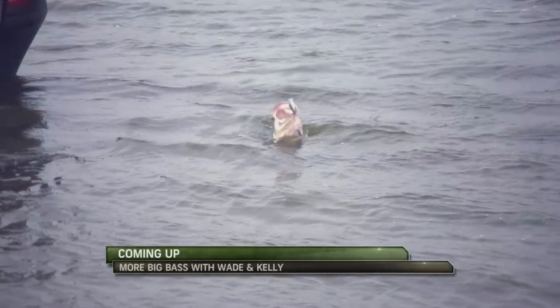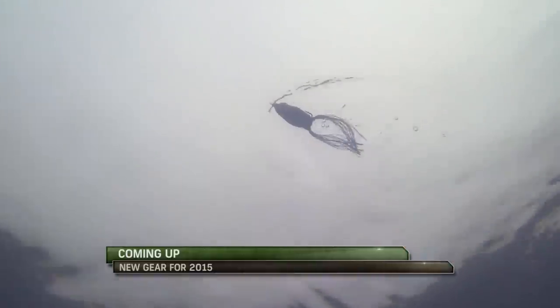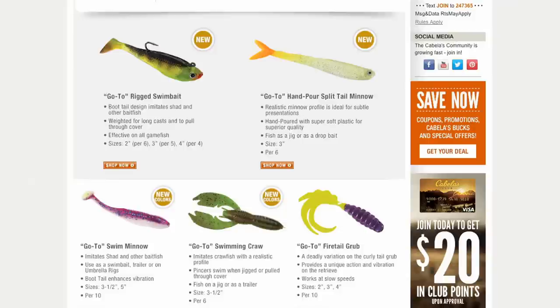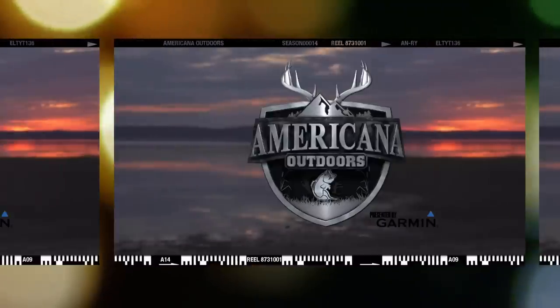Coming up, the bass get bigger on Camelot Bell. And later in the show, we'll take a look at some of the new gear for 2015. Cabela's Fisherman Series brings you their go-to line of soft plastics — check them out online at cabelas.com. We'll be right back with more Americana Outdoors.